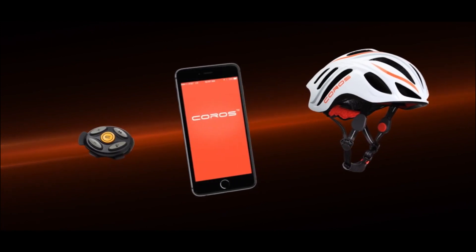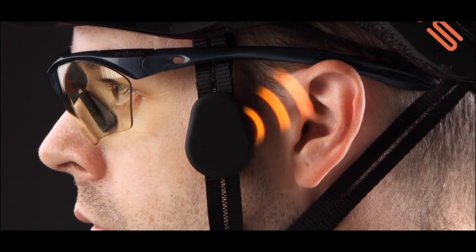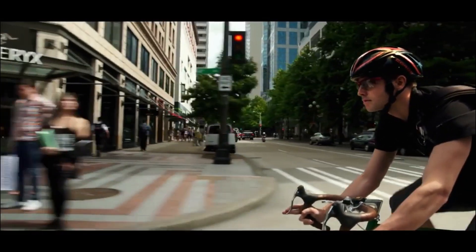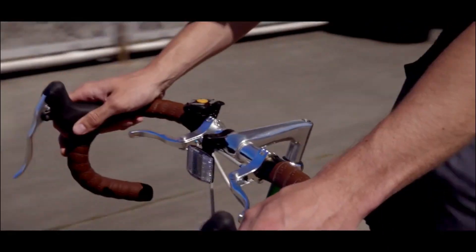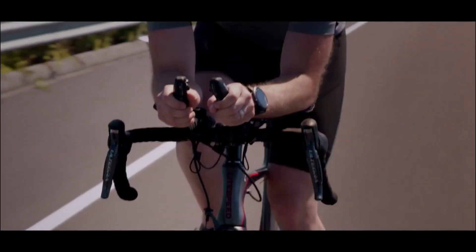By not covering the ears, the helmet promotes awareness of ambient sounds such as traffic, conversations, or environmental cues, which is crucial for safety while cycling. It's designed to connect via Bluetooth to a smartphone or cycling computer, enabling riders to stream music, receive calls, or access navigation without impeding their hearing.